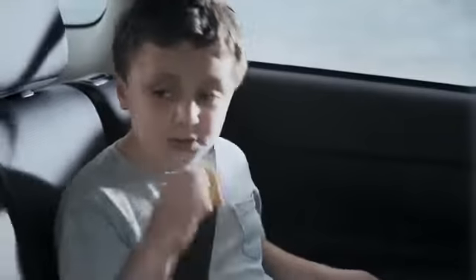Cool, right? You want to know what else is cool? Cheese and crackers. Have a nice day!